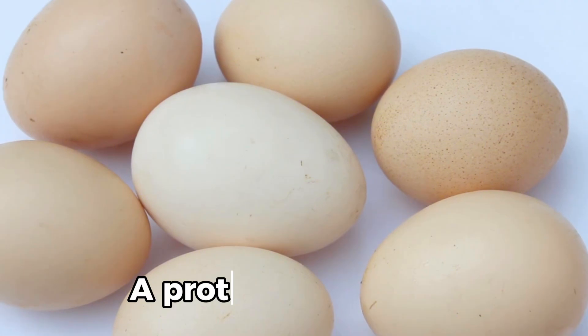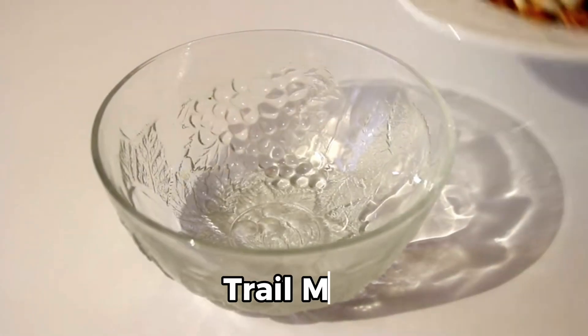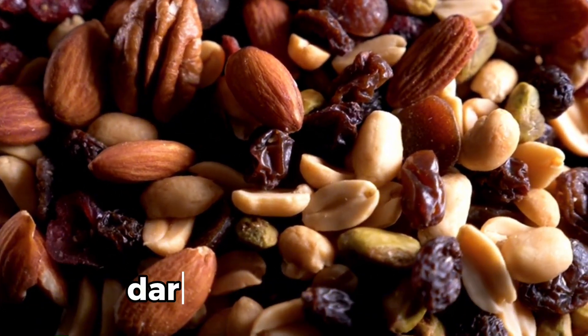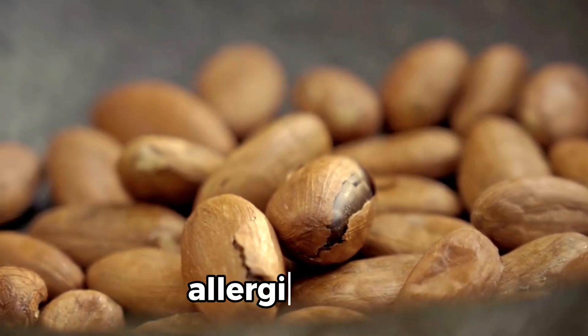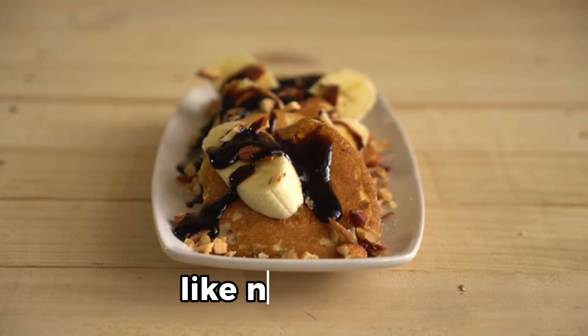9. Boiled eggs: a protein-rich option that's easy to prepare. 10. Trail mix: a combination of nuts, dried fruits, and perhaps a few dark chocolate chips. However, beware of nut allergies. 11. Rice cakes with toppings like nut butter or avocado.